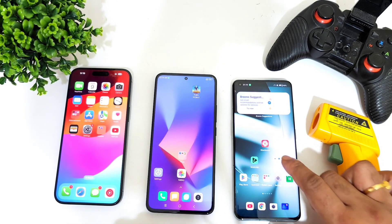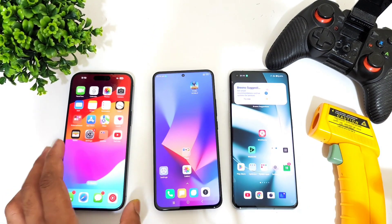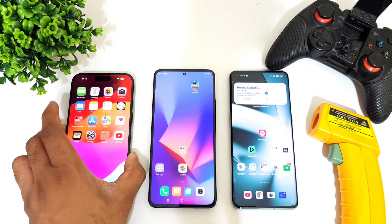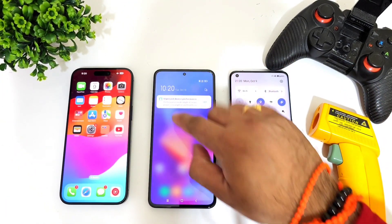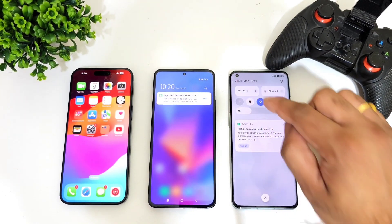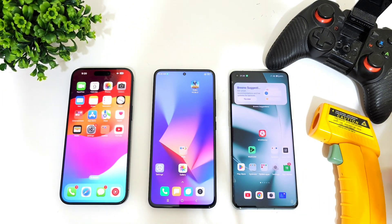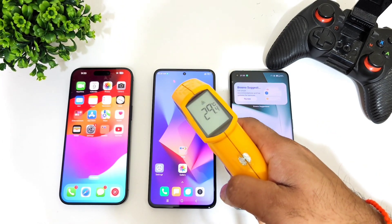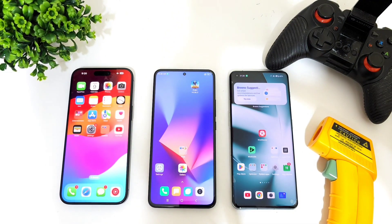Let's do the quick AnTuTu benchmark test comparison between all three processors. One quick note — I'm starting this video after the recent update fixing the heating issues in the iPhone 15 Pro Max, and we'll check the temperatures across all three smartphones. I did use high performance mode on both Android smartphones. Starting temperatures are pretty similar across all three, staying at around 29 degrees Celsius, with room temperature at 28 degrees Celsius.